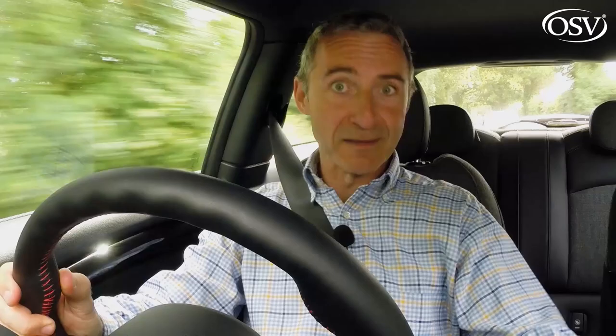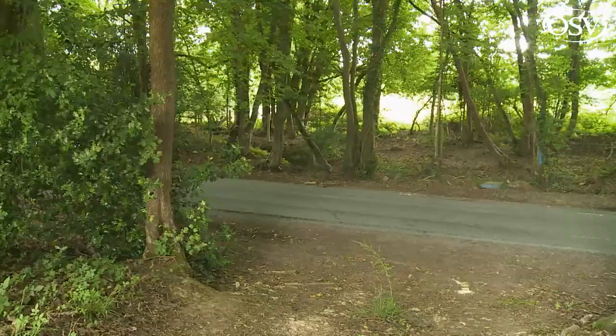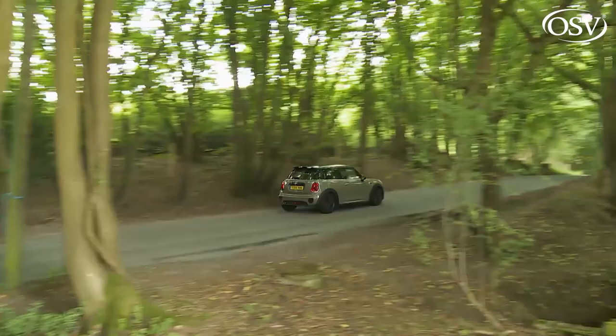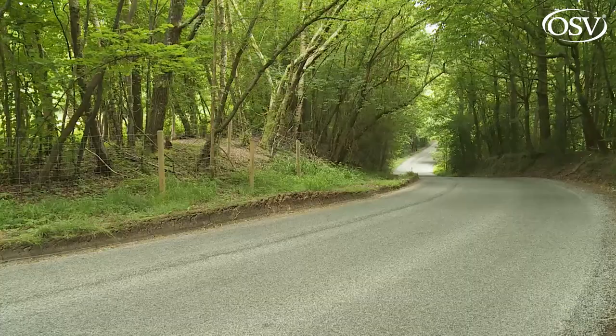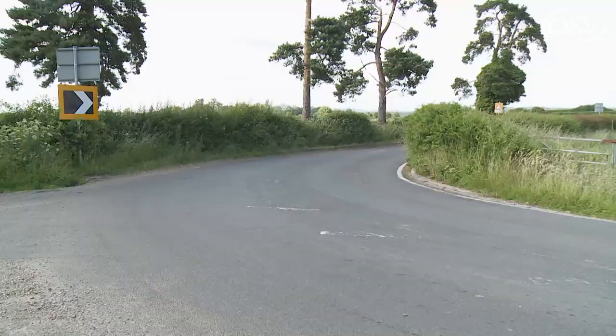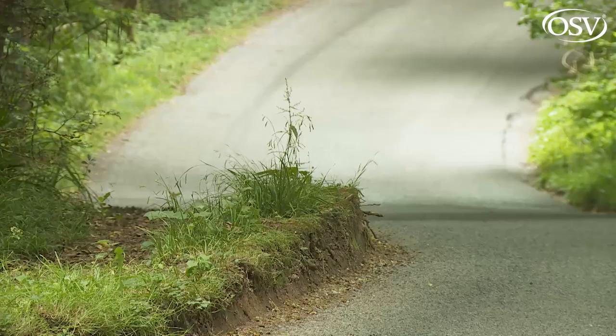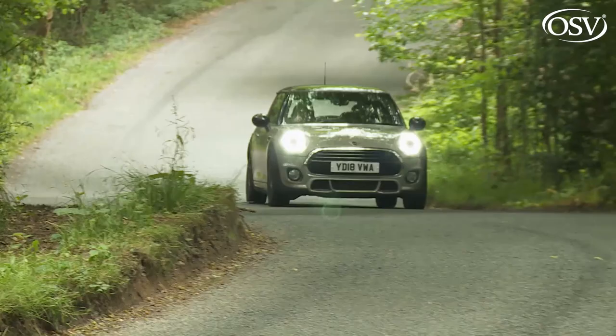A configure sport option on the centre screen lets you select or deselect sport response from either the drivetrain or chassis independently. If that's of interest, make sure you have a Mini hatch featuring the brand's performance-controlled torque vectoring system — three-cylinder variants won't have this unless you've paid extra for a John Cooper Works pack. Performance control electronically duplicates the functionality of a heavier mechanical locking differential, working through turns to counter both understeer and wheel spin by micro-braking whichever front wheel threatens to lose grip, keeping the car planted through the tightest corner.